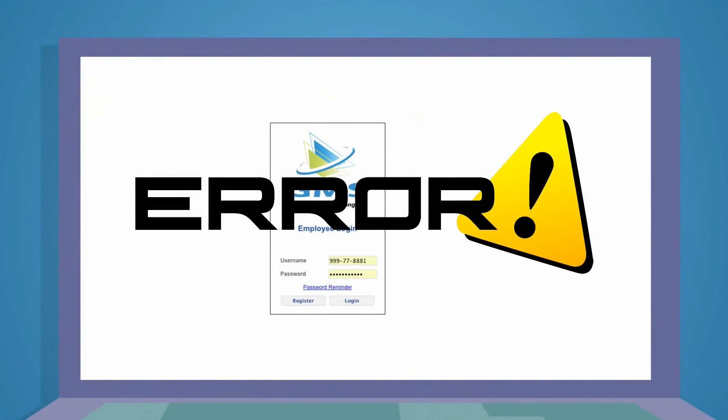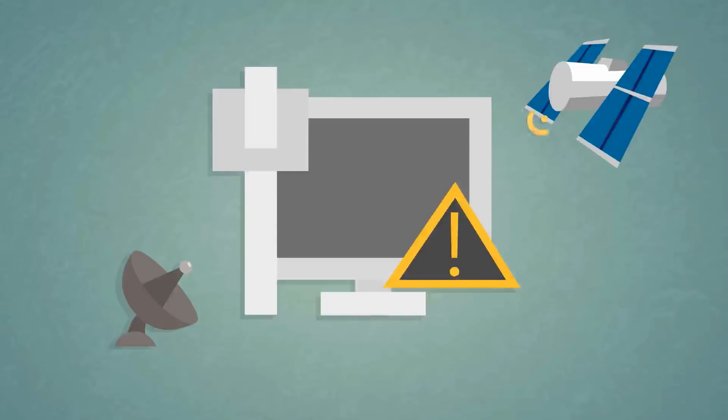So you're having trouble logging in to the GMS payroll site. There are a couple of different reasons for the issue. Let's walk through each one to make sure you can log in.